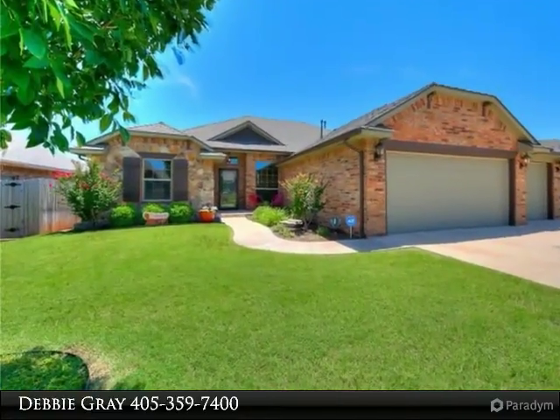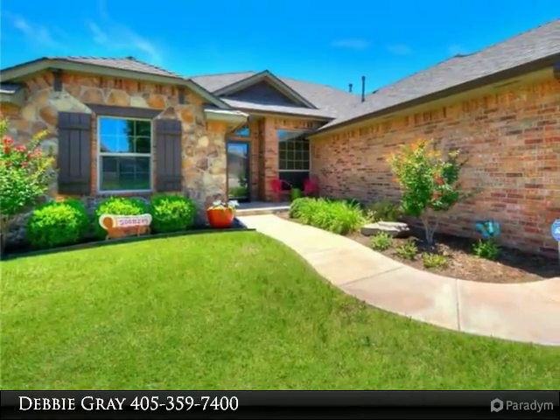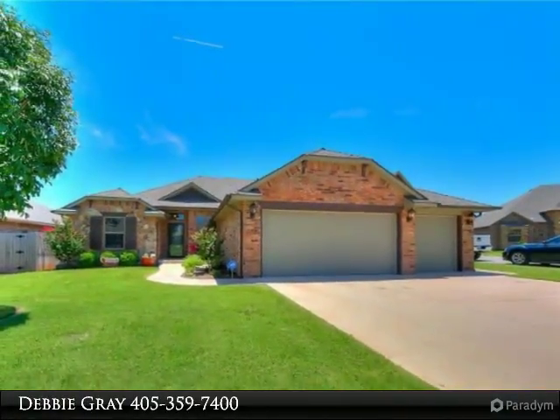Stunning home in the heart of Yukon, near all the new restaurants, shopping centers, and only one mile from the hospital. Welcome to the highly sought-after Shirley Village neighborhood. This one-owner, impeccable home is better than new.